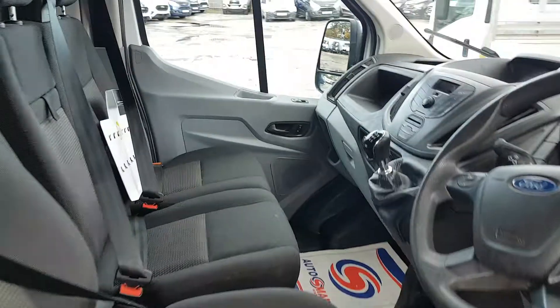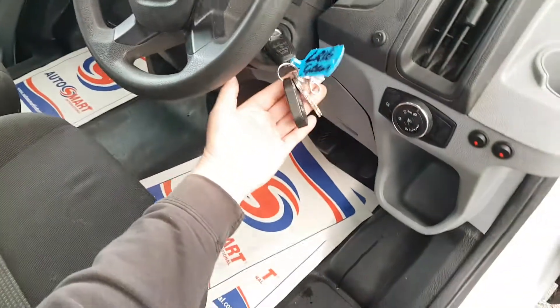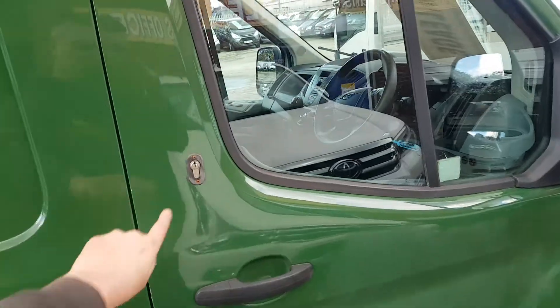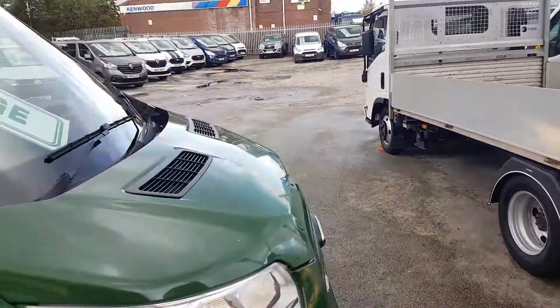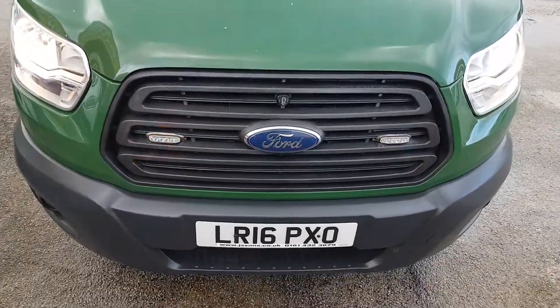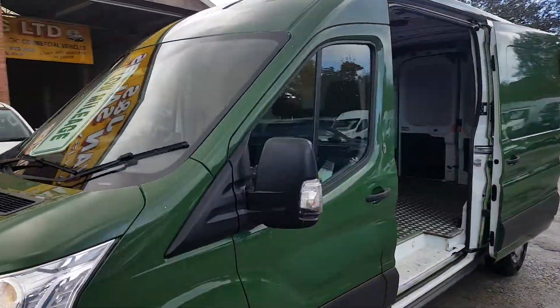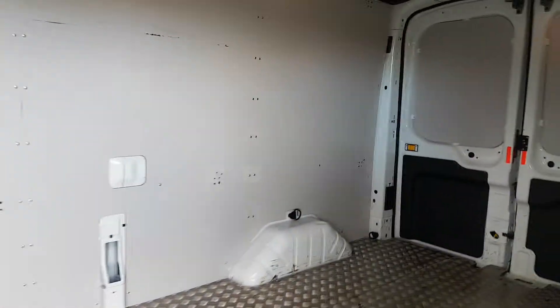Six speed gearbox, spare keys, and the security locks for the locks. All the lights on the front there, and a motorway maintenance pack for the lights.